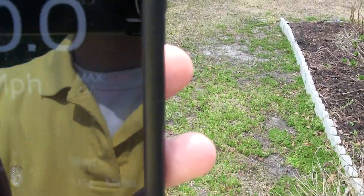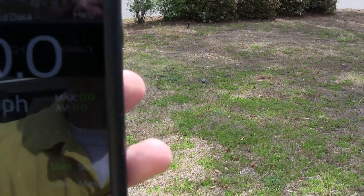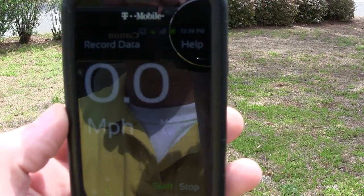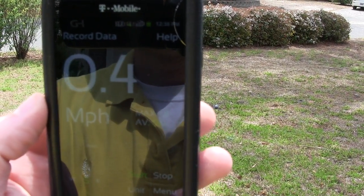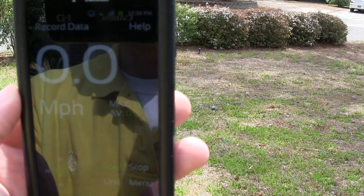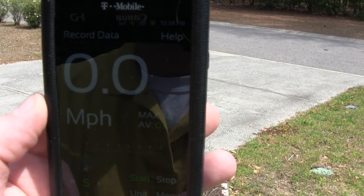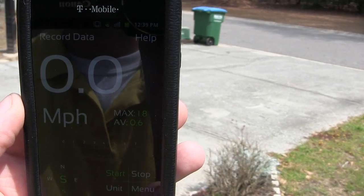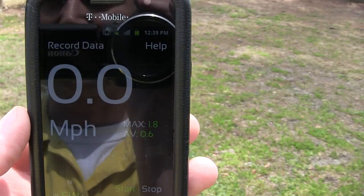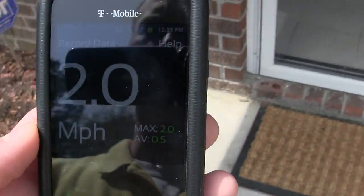There might be some visual issues because of reflections. Wind's coming in from there — there's really no wind right now, a little breezy here and there. Seems to be quite accurate; the wind seems to be coming from right here. Really nothing right now.